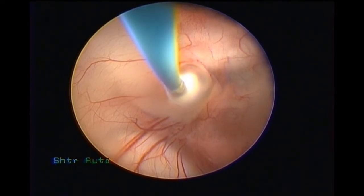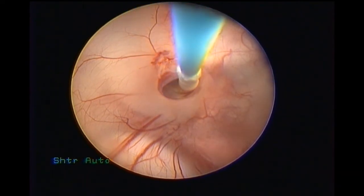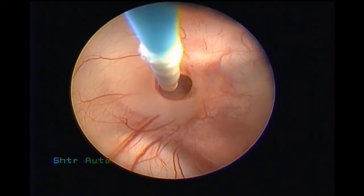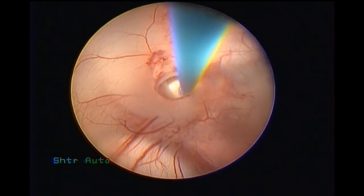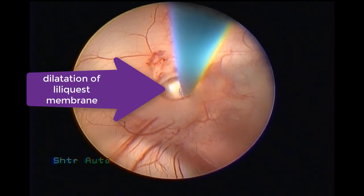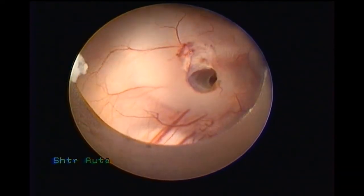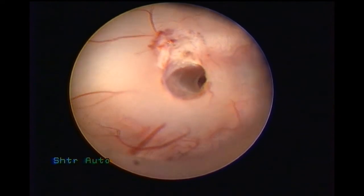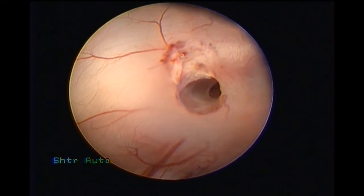We again inserted the Fogarty catheter to achieve the maximum size of the stoma. You can see that the floor of the third ventricle now has a good, large stoma. I have passed the Fogarty down and am dilating to ensure the Liliequist membrane is also open — this is the most important point in endoscopic third ventriculostomy: you should see the naked basilar artery or its branches, which you can make out clearly here.